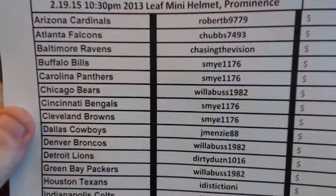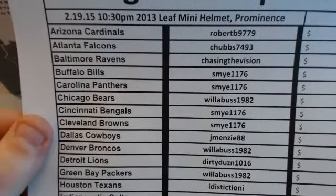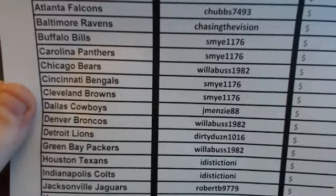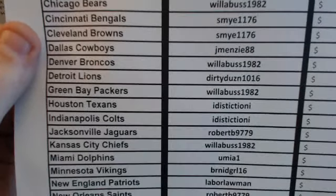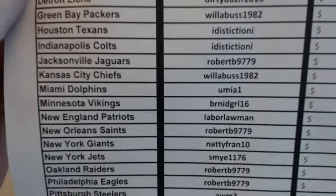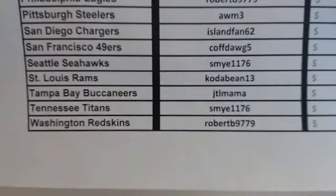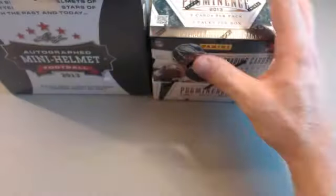The Leaf auto miniature helmet that ended tonight Thursday with a box of Prominence. Robert B up top, Chubbs Chasing the Vision, Eye Distinction, Dirty Dozen, Labor Lawman, Robert B, Natty Fran Island Fan with the Chargers, Cough Dog with the Niners, Robert B at the bottom, JTL Mama. We'll start with the Prominence then move on to the helmet. Robert B just got all three hits in the last Prominence box — I think that's the first time I've seen that happen.